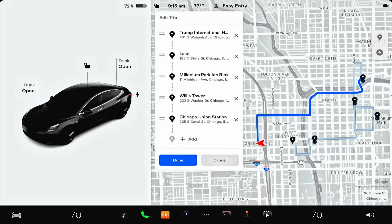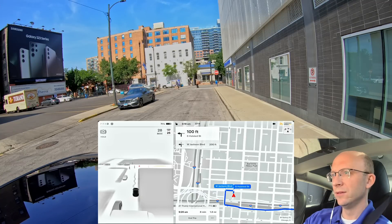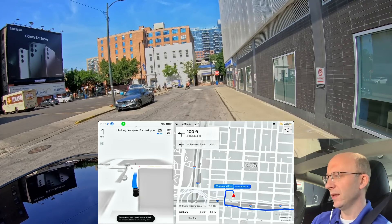I'm taking it first to the Trump International Hotel, then to the Chicago Theater, then to Millennium Park on the Magnificent Mile — which is Michigan Avenue — then over to the Willis Tower, formerly known as the Sears Tower, and last but not least we're swinging by Chicago Union Station. These are some iconic locations in downtown Chicago. This is a very dynamic environment, so let's get started.